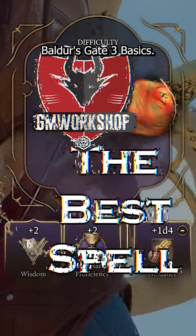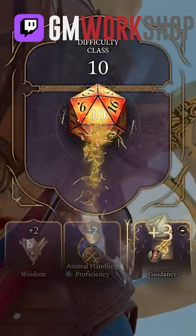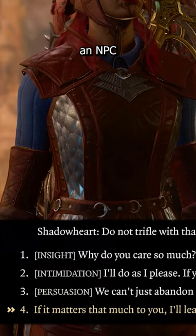Baldur's Gate 3 Basics! Skill checks are incredibly common in Baldur's Gate 3. Skill checks are those moments when you're trying to unlock a door, disarm a trap, lockpick something, or convince an NPC through your persuasion skill that they should let you pass for free.